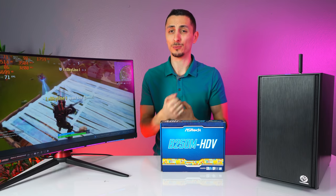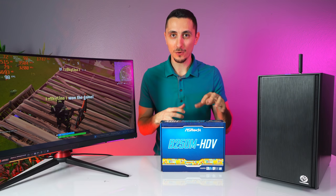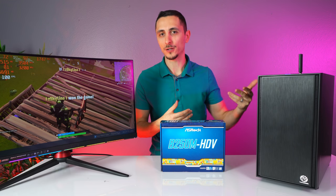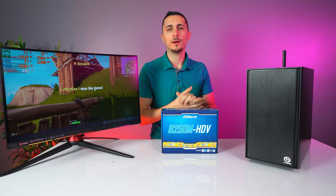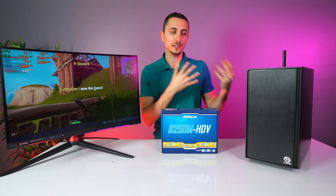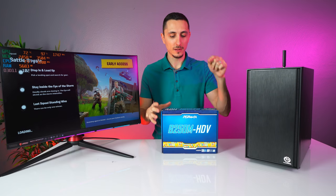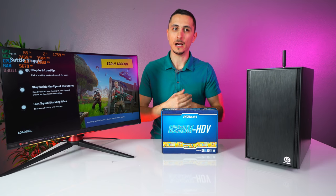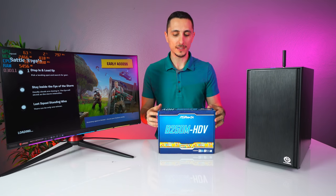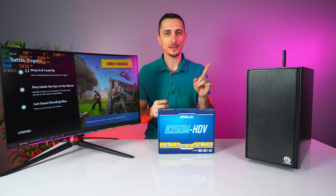Are you looking to build a cheap budget PC to game over 60 fps right now, or are you looking for something more long-term with future upgrades? Let me know what you guys think about both of these PCs, and if you had to pick one, which would you go with — the Intel, the AMD with future upgrades, or the Intel with the Z270 board for future-proofing? Let me know your choice in the comment section.